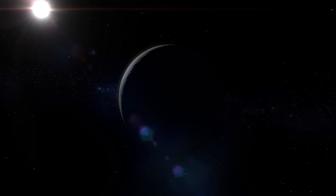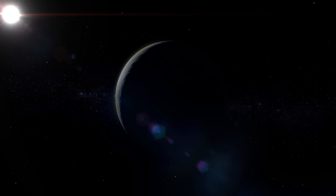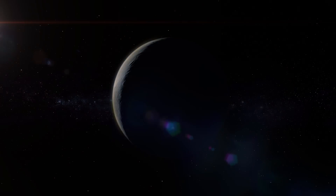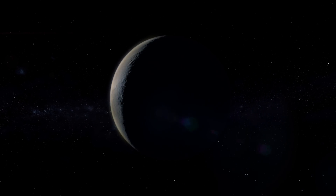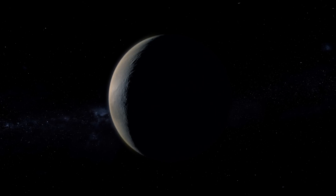Our neighbouring planet, Venus, has fascinated and inspired different cultures throughout history. It is named after the Roman goddess of love, beauty and fertility, and can often be seen glistening as one of the brightest objects in the night sky.